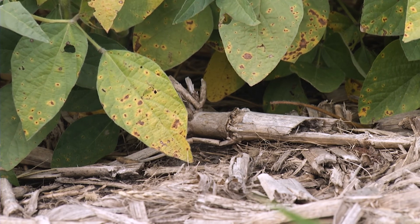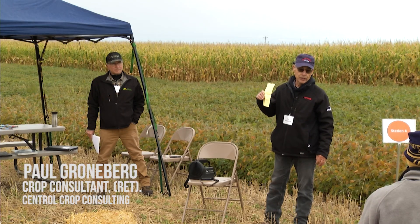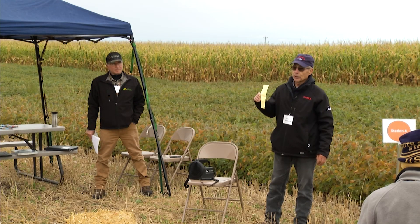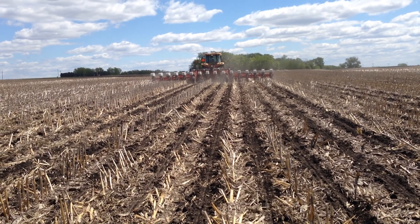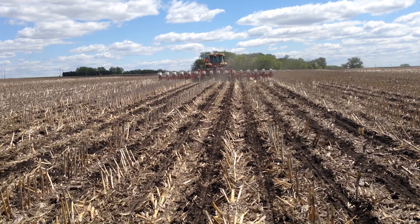One option is to put on as much nutrients as you can down with the planter. It's one of the advantages of a no-till planter. What's nice about the two-by-two is you can put on as much as you want, and it doesn't bother the seed. The major limitation is how much you want to put on and how often you want to fill, but that's the most ideal.